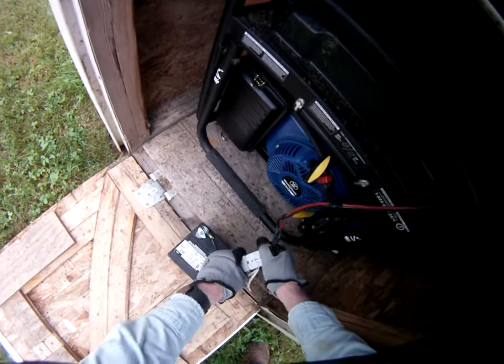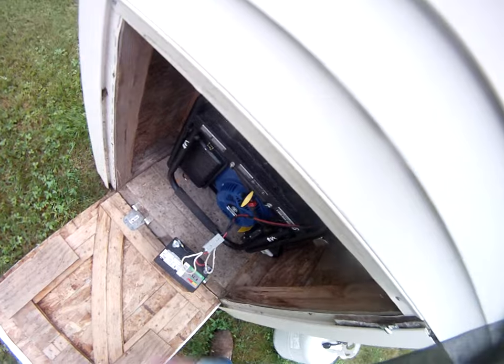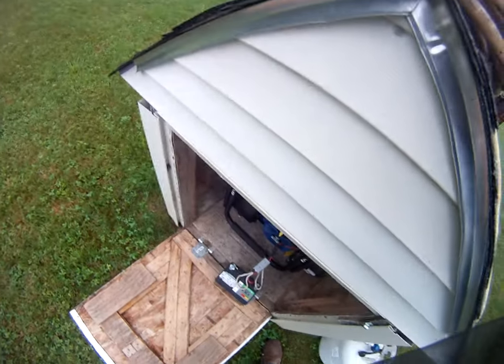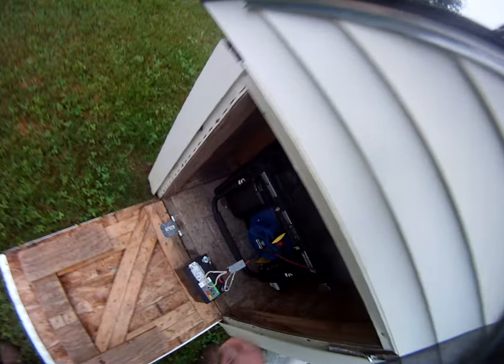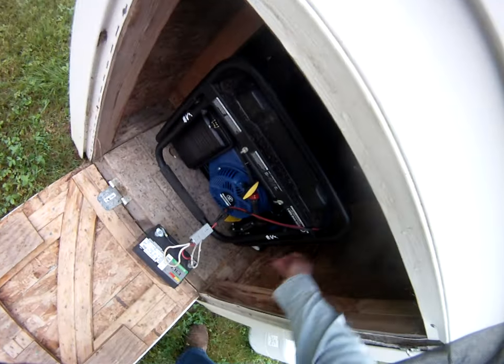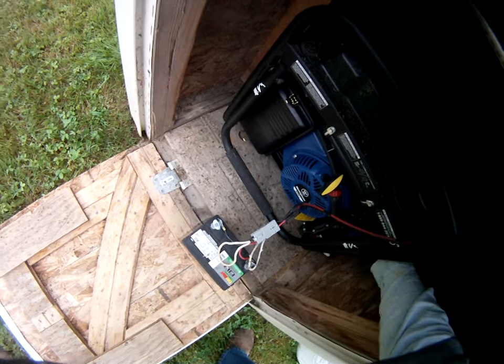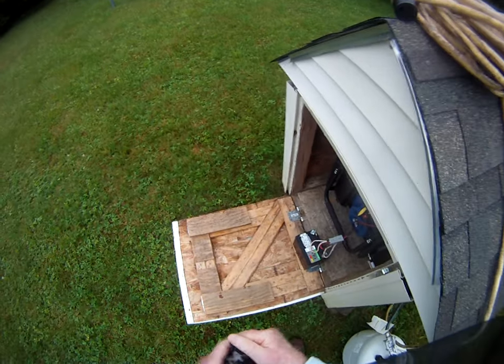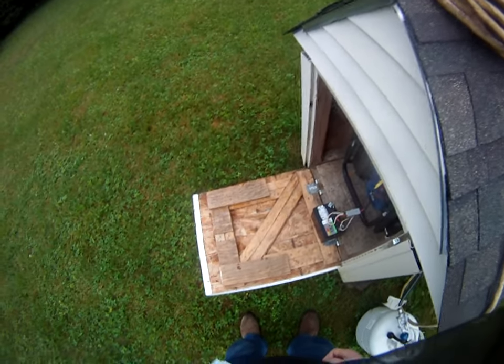The battery that came with the generator never had enough power to crank it, even brand new. Last time I used this, I forgot to turn the gasoline on. I started on propane, which means I turn it down clockwise. I'm going to get the power cord hooked into the house first.